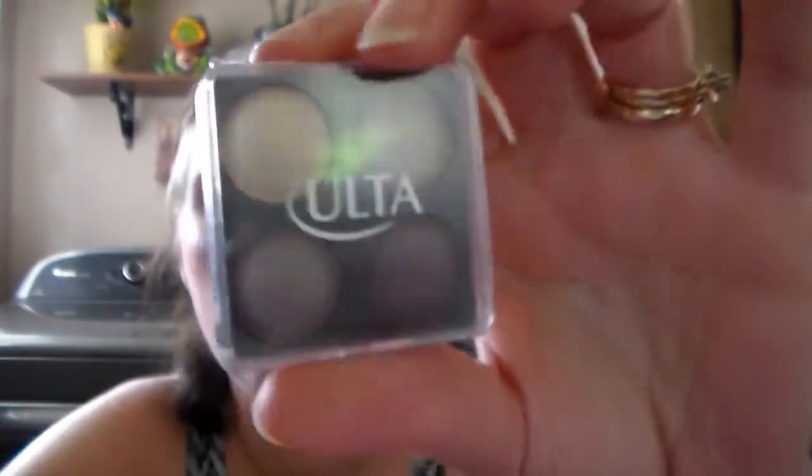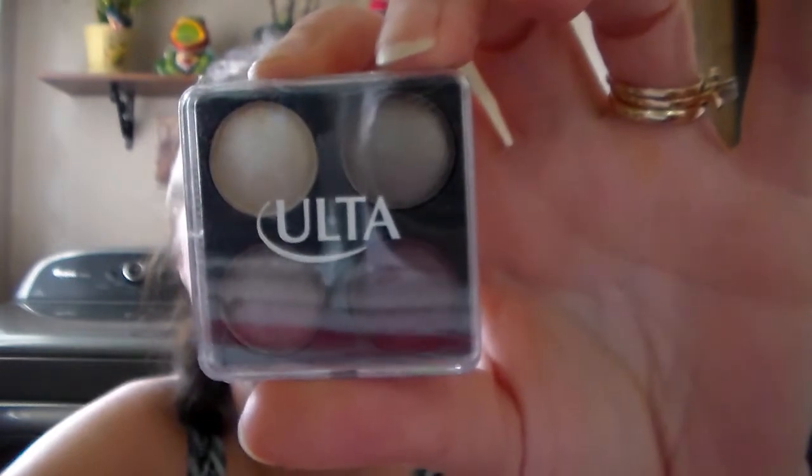She included a few more little things — Ulta, which I've never had anything from either. It's this little sampler of eyeshadows in a Romantic Eyeshadow Quad — it says Silk Organza and Elegant Elegance Eggplant. Those colors are gorgeous.